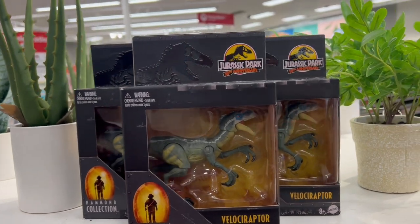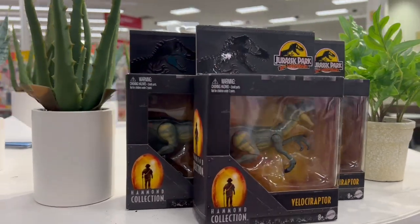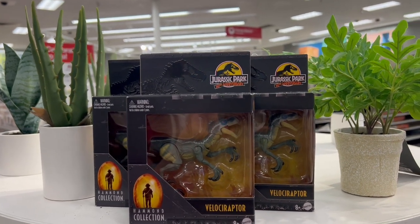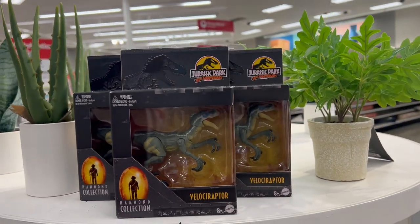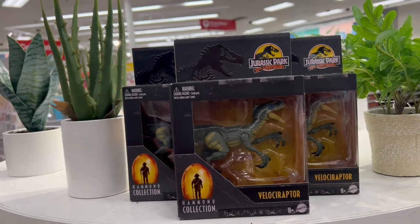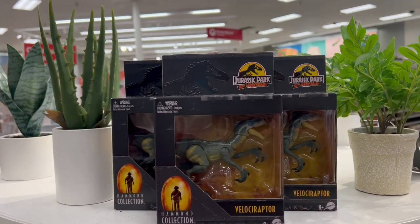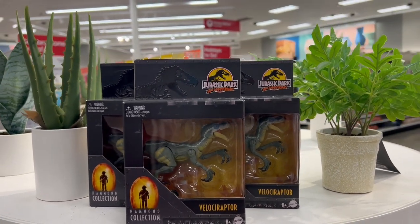I've heard some people say the dinosaurs never go on clearance because this is just a discount, but I think they do sometimes. I've seen the Gallimimus for $6.49, and now the Gallimimus goes for like $60 on eBay, which is actually crazy because all the other Hammond dinos only go for like $25-30. I think I'm going to grab all these. Another location — the girl checked her Zebra scanner and says they have four Pachycephalosaurus, so I might head to that location.